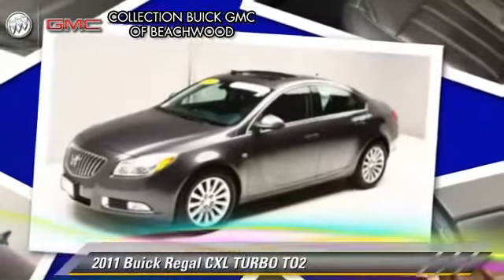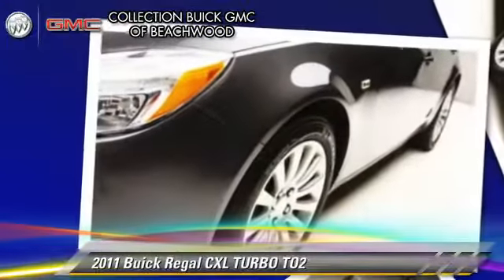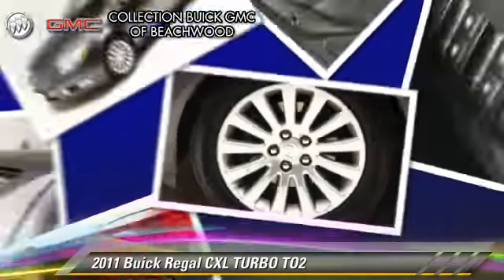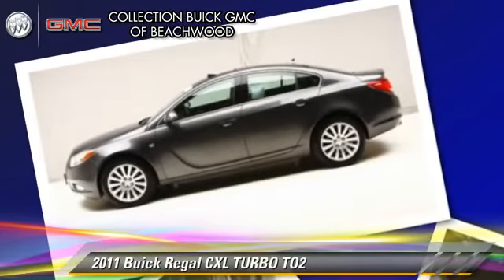With a six-speed automatic transmission, this vehicle, with fewer than 30,000 miles on the odometer, is well equipped. This Buick features power door locks, power steering, and air conditioning.